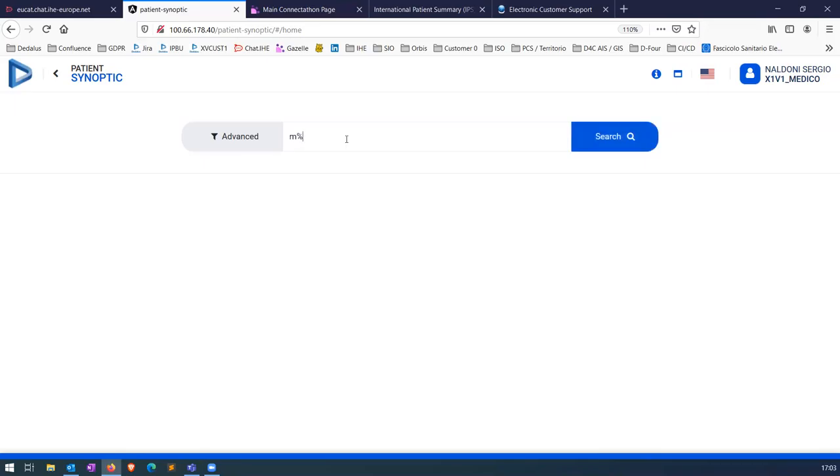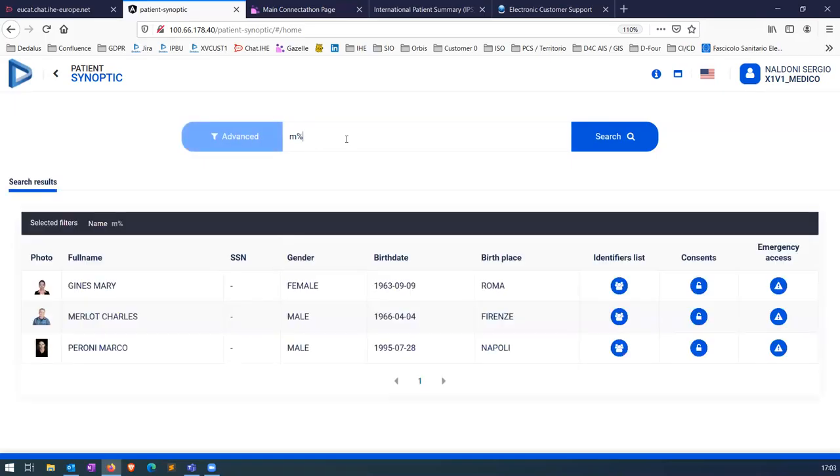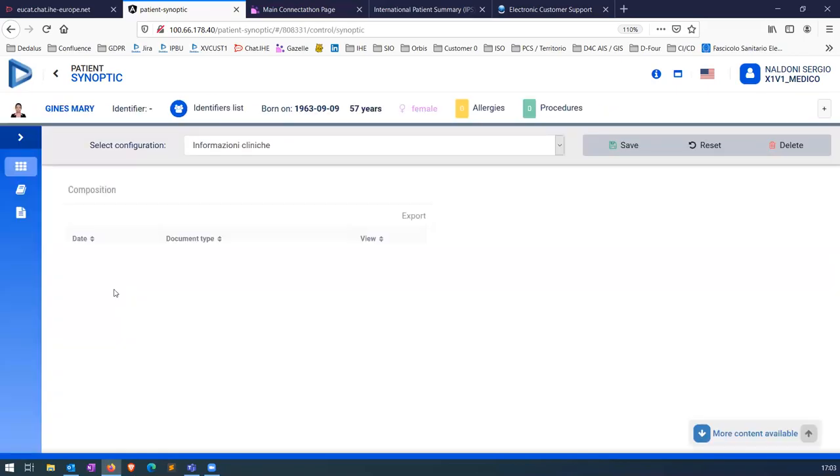I will search now for the test patients we are using here in the Connect-A-Thon — those are the two test patients: Mary Jones and Charles Merlot. I'm going for Mary. As Steve and Charles were saying, this is the first time we are testing this — it's a new profile, so the support for this profile is still in a beta version. We just created, for supporting this profile, a new widget in Patient Synoptic specifically for supporting FHIR-based IPS patient summaries. We would have a list of documents for this patient; in this case, we have only one. We are pointing to the FHIR repository of Gnomon as the source of this information.